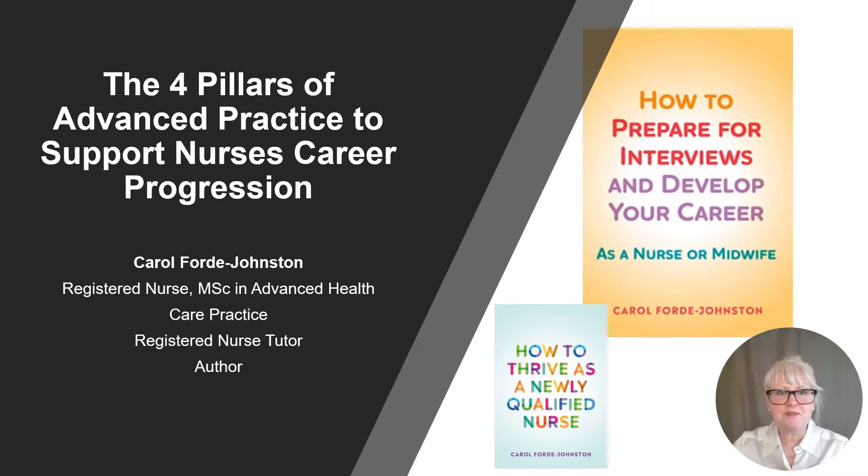Hi everyone, welcome to my talk today where I'm going to discuss how the four pillars of advanced practice can be used to structure nurses' career progression. I'm going to give you some practical examples to help you develop core transferable skills as an early career nurse or an experienced registered nurse that reflect the four pillars, which are clinical practice, leadership and management, education and research.